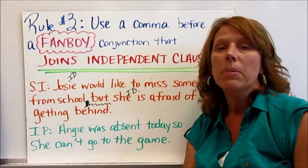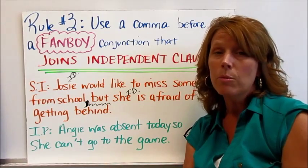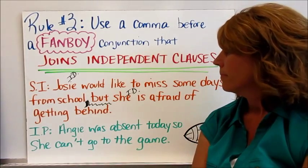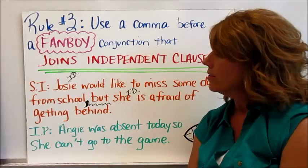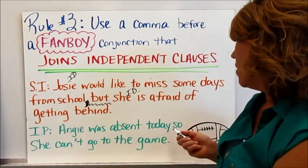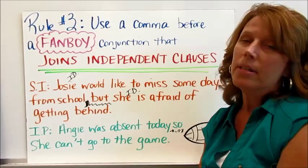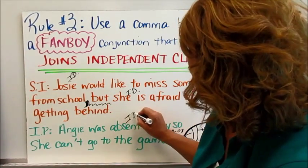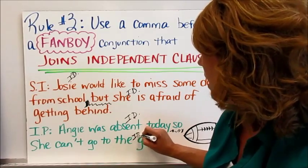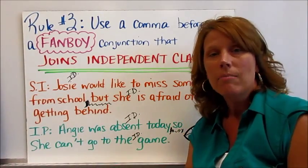For the independent practice, locate your FANBOYS and ask: is the clause before it complete, and is the clause after it complete? The sentence reads: Angie was absent today, so she can't go to the game. The FANBOYS word is so. Angie was absent today — yes, that's a complete sentence. She can't go to the game — yes, that's a sentence as well. Both pass the independent clause test, so place a comma before so: Angie was absent today, so she can't go to the game.